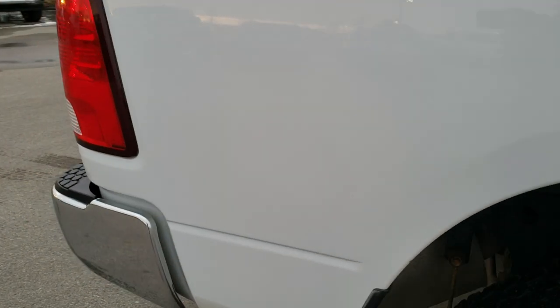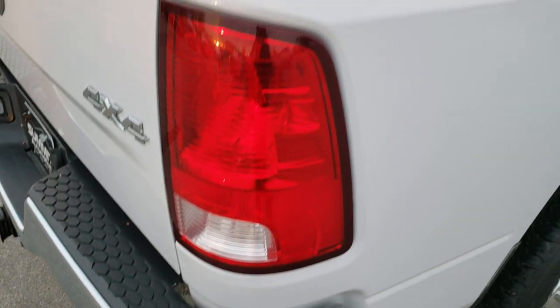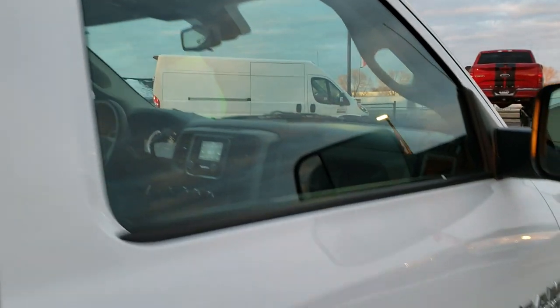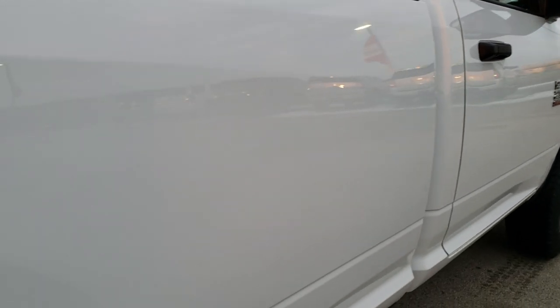How reflective and mirror-like that paint is. We take these HD videos so if you are far away or just cannot make the trip down but are still interested in purchasing the vehicle, you can still see the vehicle and have confidence in what you're looking at before you even get here — so that when you do get here there are absolutely no surprises. The cab is in really nice shape and I didn't see any dents or dings down this side of the truck.